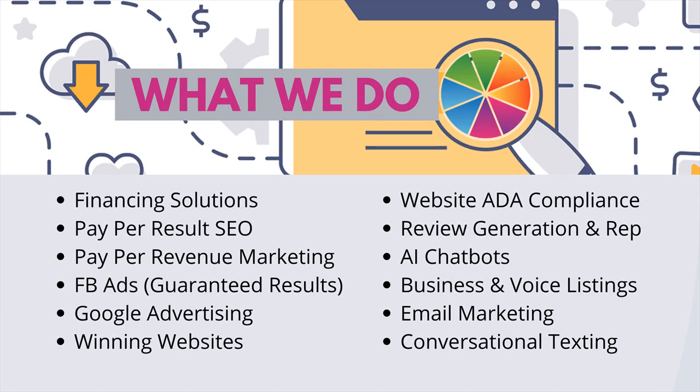Have you ever wanted to market your business online, but the costs were too high and there was no guaranteed result? You'll find our services and price points are designed with your needs in mind. Ask about our free website marketing report to help design a marketing plan that truly works for you and your business.